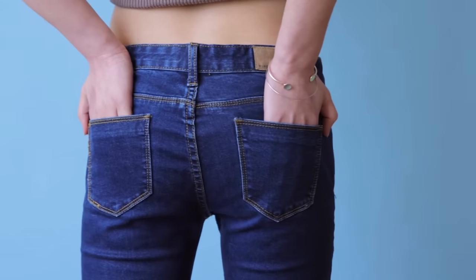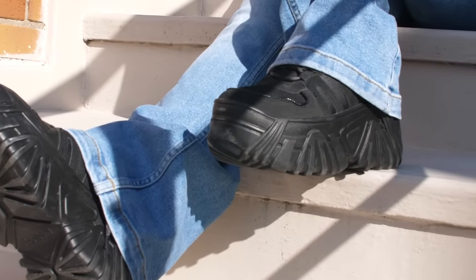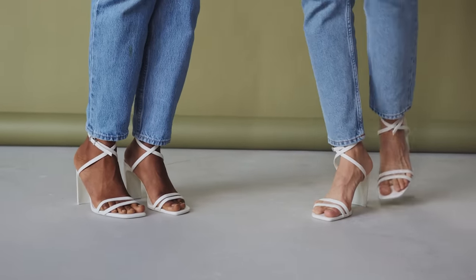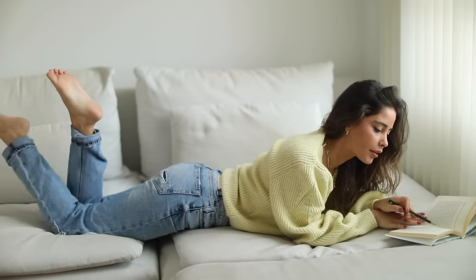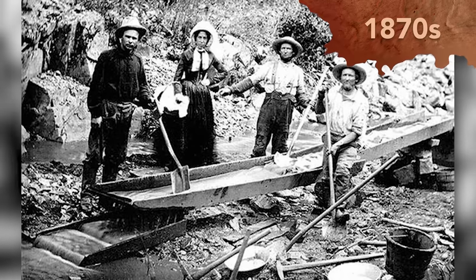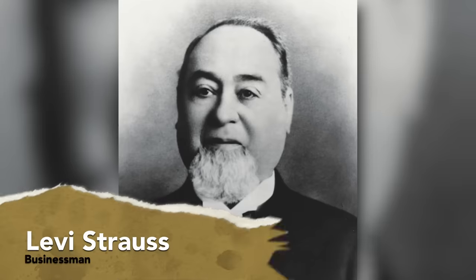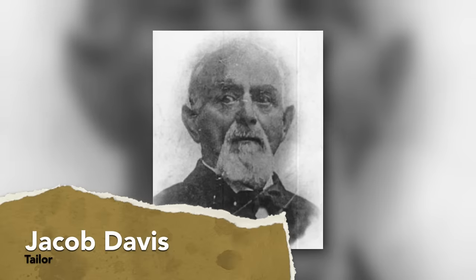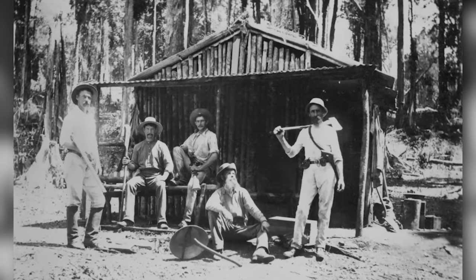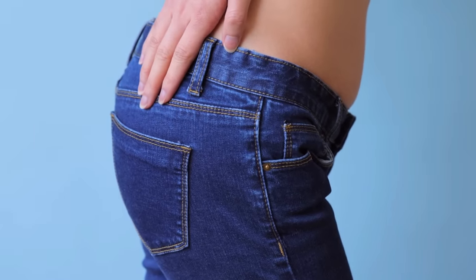Whether you call them dungarees, Levi's, or one half of a Canadian tuxedo, there's no question blue jeans are one of the most popular styles of pants in the world. During the 1870s gold rush, fortune seekers needed durable clothing for the long hours spent panning for riches. Businessman Levi Strauss and tailor Jacob Davis' indigo-washed dungaree was the answer to their prayers. Their denim quickly flew off the shelves due to its extremely comfortable fit, which came from the blue dye binding to the cloth's thread, softening the fabric when washed.